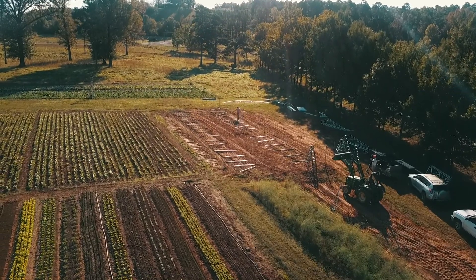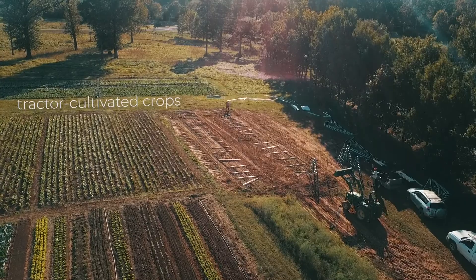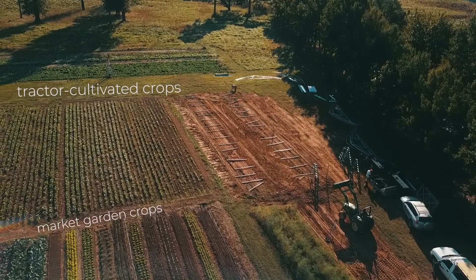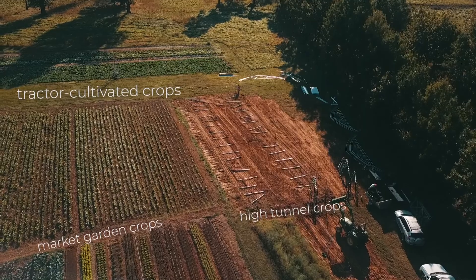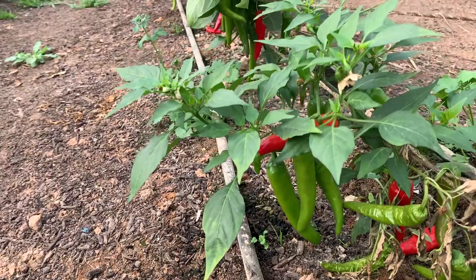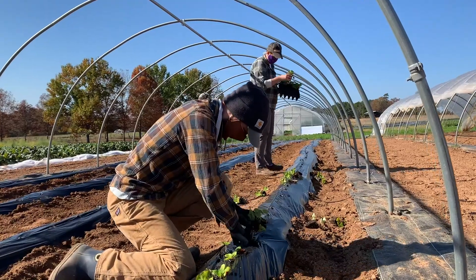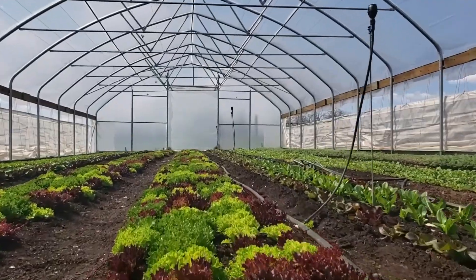In the market garden, we have three production systems running simultaneously. We have tractor-cultivated crops, like our carrots and cabbages. We have our market garden crops, things like our greens in a permanent raised bed. And then we have our high tunnel crops — things that don't like rain, like tomatoes, peppers, and cucumbers; things that enjoy additional heat, like peppers, tomatoes, and ginger; and things prone to diseases from excess moisture, like strawberries. They have a rotation they go through in our greenhouses, and we'll continue to add new crops to that rotation.